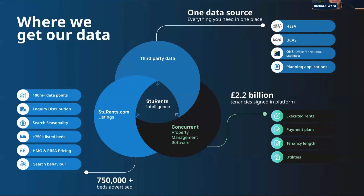By way of a quick introduction: we have three distinct arms of the business. We have our listings platform, students.com, which is the largest dedicated student listings platform in the UK, advertising over 750,000 beds nationwide. We're also a leading provider of property management software to the industry, both HMOs and PBSA — rebranded as Concurrent — with over £2.2 billion in tenancy value executed. And we have our research and data offering which leverages those platforms along with third-party data sets.